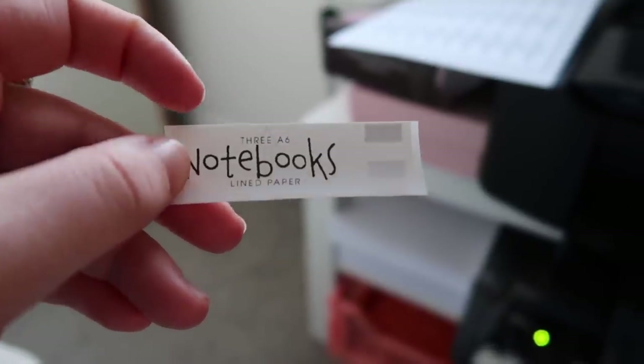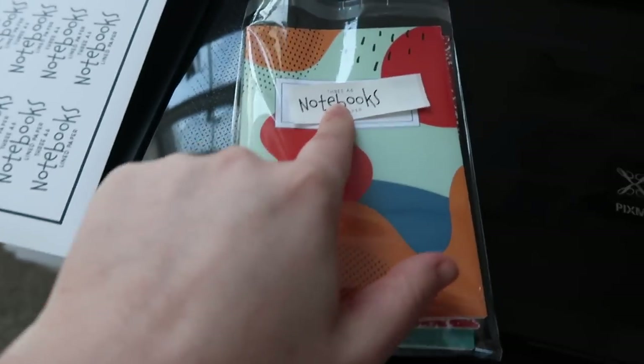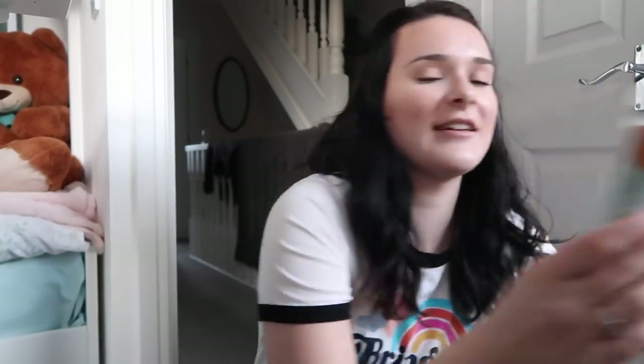I'm printing stickers for the front of the notebooks — the printer is so annoying. The sticker says 'three A6 notebooks on lined paper.' Once I've chopped the right-hand side off — I tried to do it with my Cricut but it wasn't working and this was quicker — I'll stick it on there and then put a Soul and Fire sticker on the bottom. I've printed all those stickers and I'm going to cut off the ends. I wanted to put them all in a biodegradable cellophane bag just in case parcels get wet in the post — it adds a layer of protection.